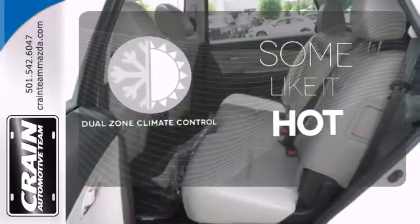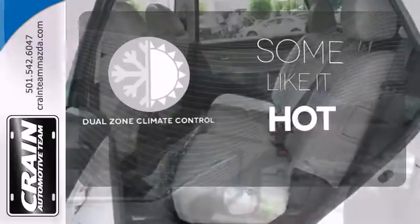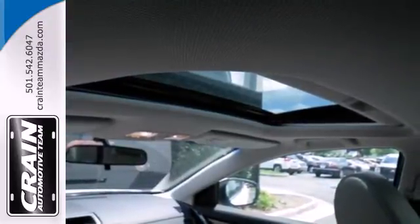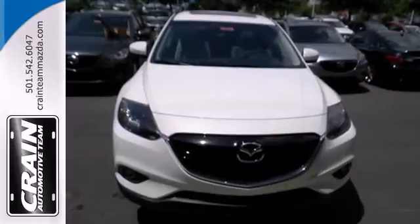Dual zone climate control lets you and your passenger pick a personal temperature. Bring in your most precious cargo — your family — and take this spacious ride out for a test drive.